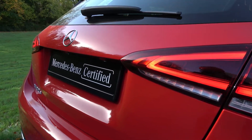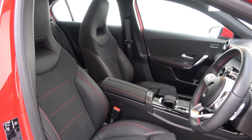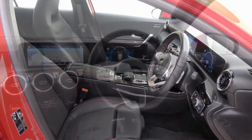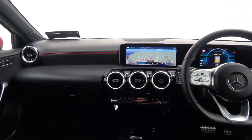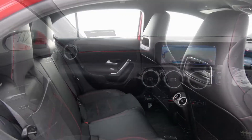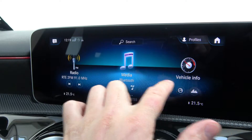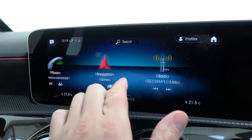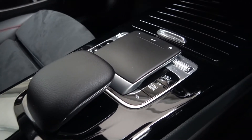Inside, the car features black leather and alcantara interior with piano black trim, heated front sports seats, a multi-function leather steering wheel, keyless ignition, cruise control, and the all-new MBUX infotainment system, which allows control of everything through the touch screen monitor, the new-style touchpad, or through the steering wheel.